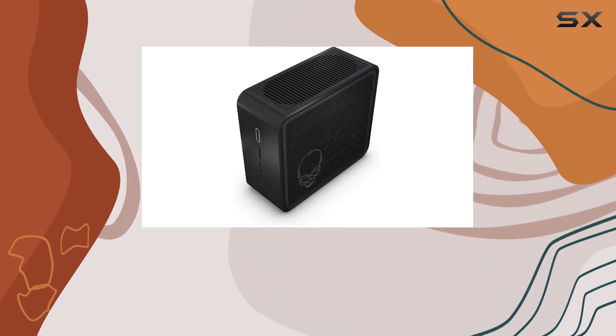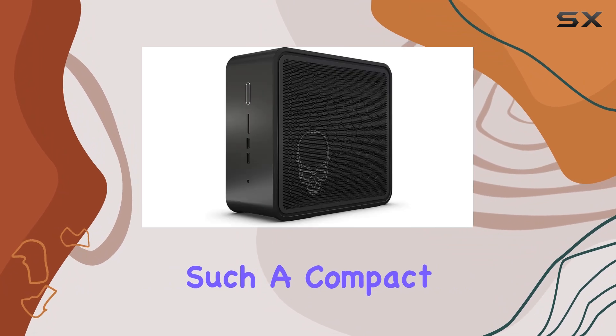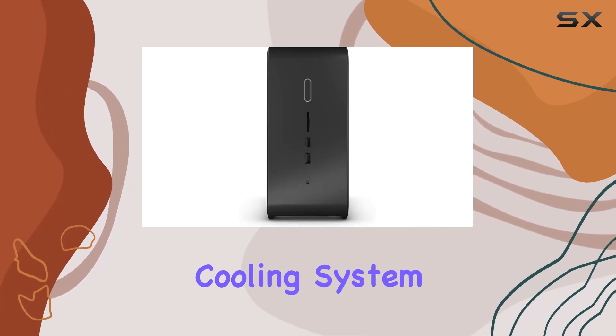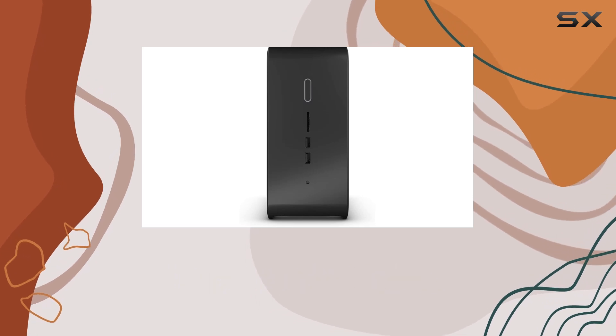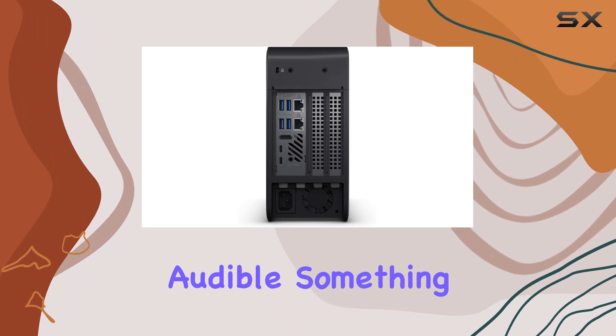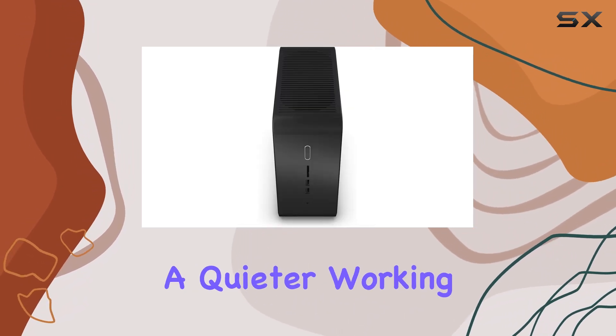A key consideration for potential buyers is the noise and heat management in such a compact device. The NUC 9 Extreme is designed with an efficient cooling system that helps manage these aspects. But under heavy load, it's expected that the fans can become quite audible, something to consider if you prefer a quieter working environment.